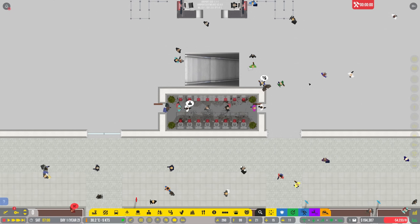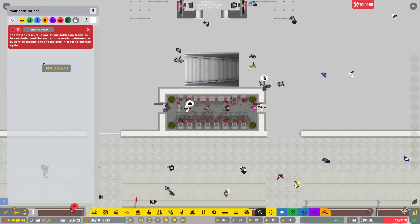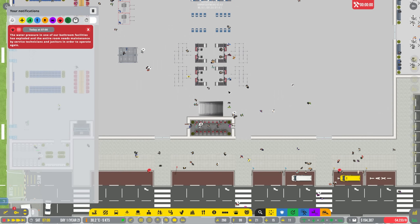Hello and welcome back to Melbourne Airport and of course Airport CEO. I was just letting the game run for a little bit here building up a little bit more cash. We have paid back the loan we took in the last episode. We have a new emergency - the water pressure in one of our bathroom facilities has exploded and the entire room needs maintenance by service technicians and janitors in order to operate again. This will basically get dealt with by itself so that's going to be absolutely fine.